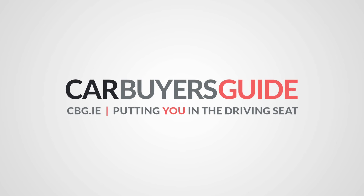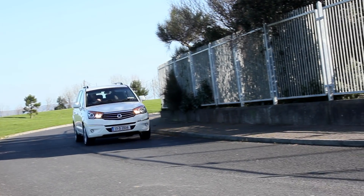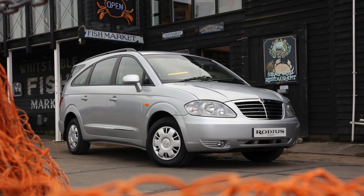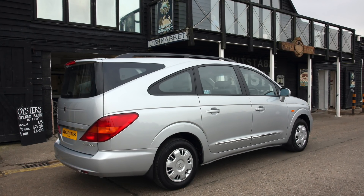Welcome into the new Ssangyong Rodius. We are driving what Car Throttle once described as the ninth ugliest car in the world. The Telegraph and the UK voted it in the same position, and various other car sites would have voted it as the ugliest, without question.